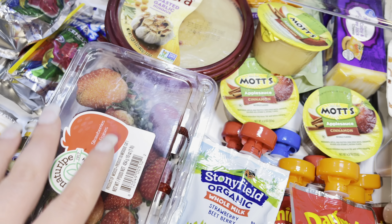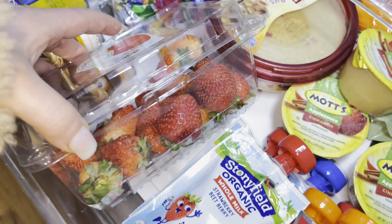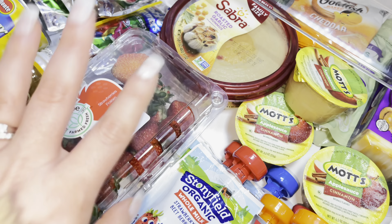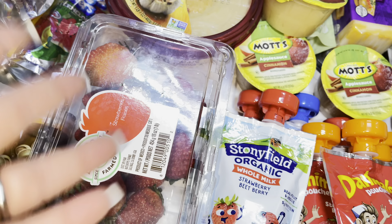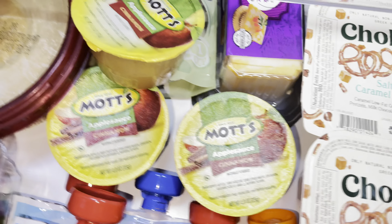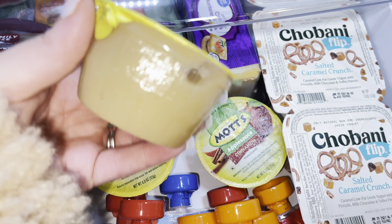Sometimes she'll just ask for one strawberry, so this way they're already rinsed and cleaned and just sitting in here — I can open up the top and hand her one. Otherwise if she wants a bowl of strawberries I'll take a handful out, cut the tops off, and slice them up in a little bowl for her.